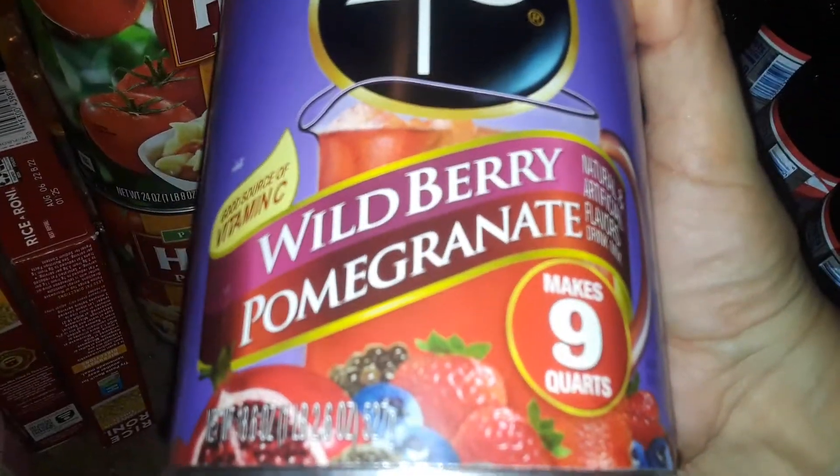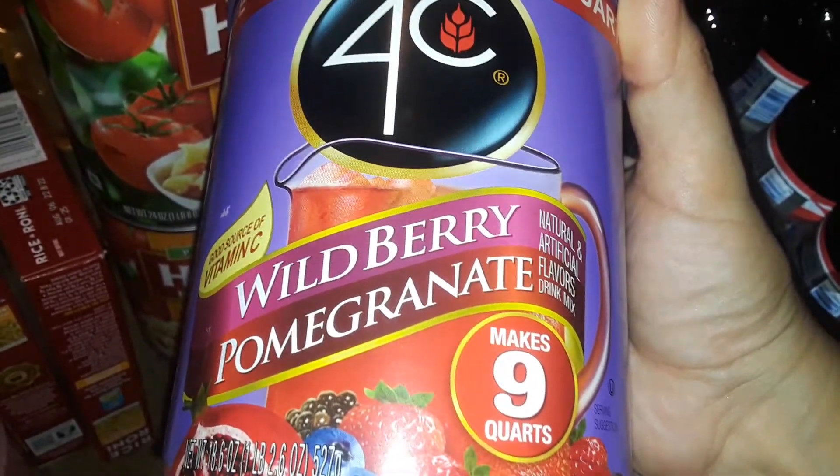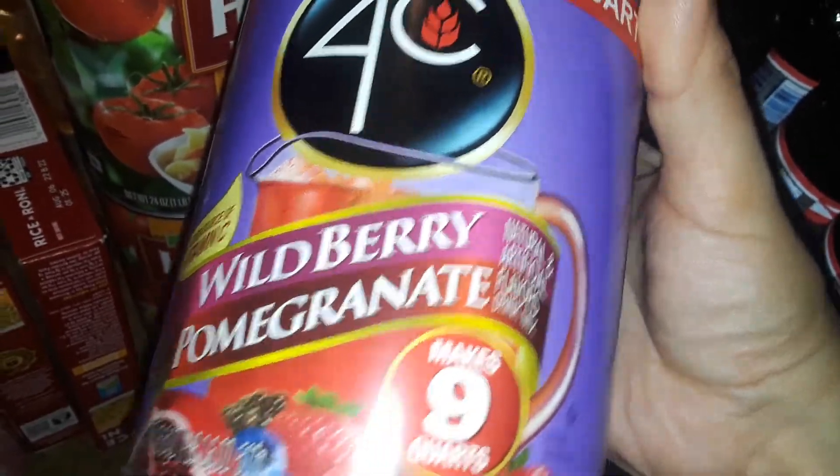And then I bought this before and I used it up — it's so freaking good. This is a Wildberry Pomegranate 4C Juice Mix. It tastes like fresh cherry pomegranate. It's so good. So I grabbed one of those again.